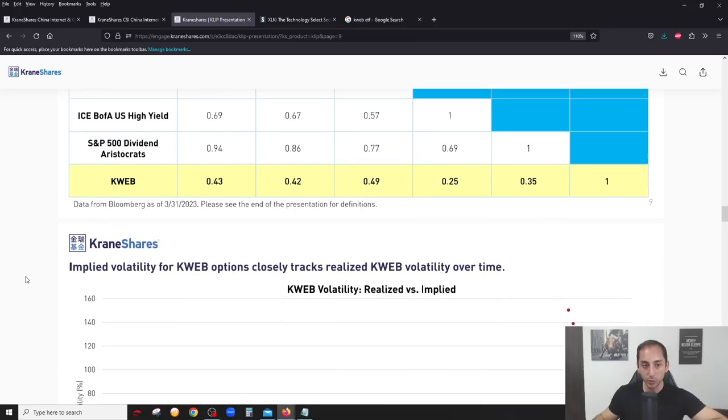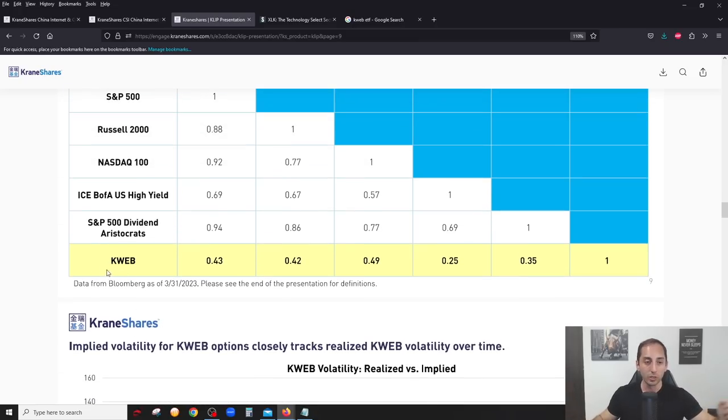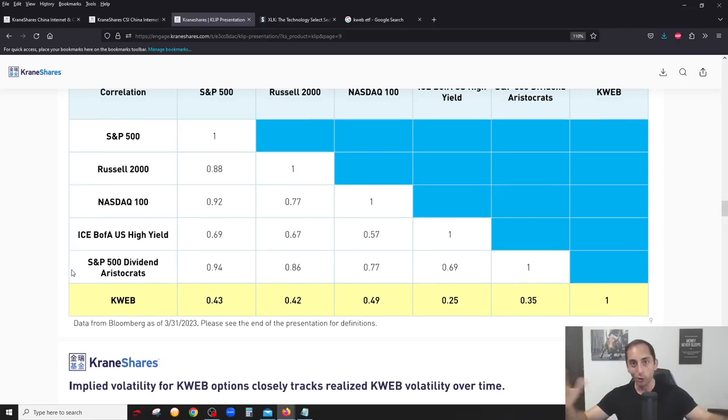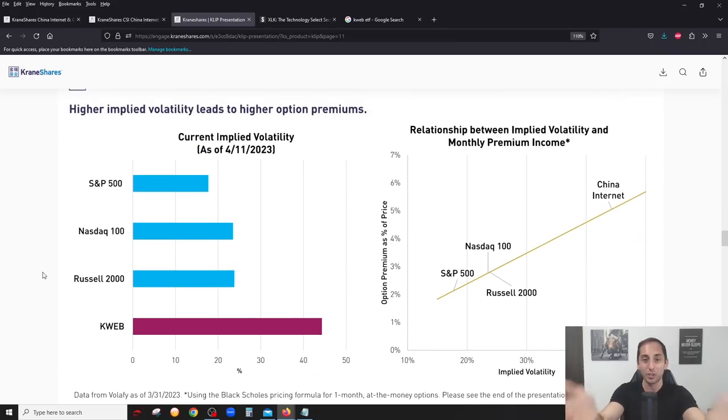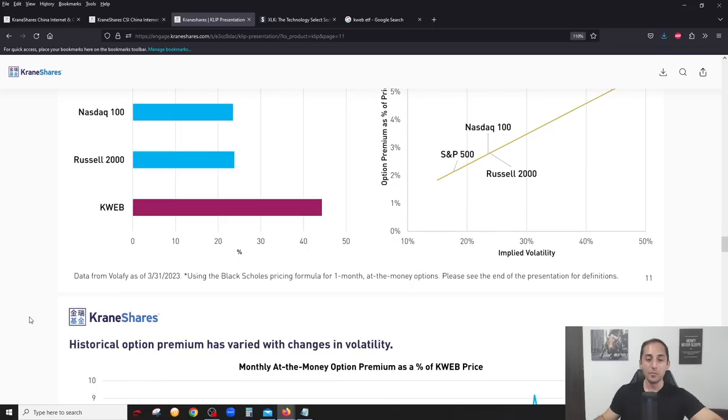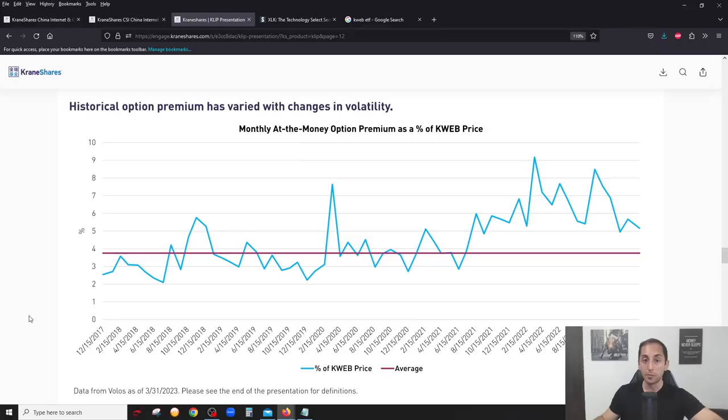The presentation shows the low correlation KWEB has with other indexes - it won't really follow what the S&P or Nasdaq does, which makes sense as it's a completely different region. What really struck me was the option premium data. Writing an at-the-money option on KWEB - which we know is the most aggressive covered call you can write, giving up all the upside but getting the biggest premium - the average is just under 4% per month.